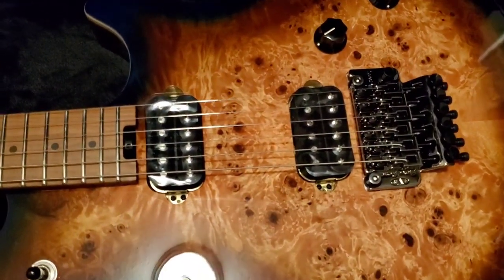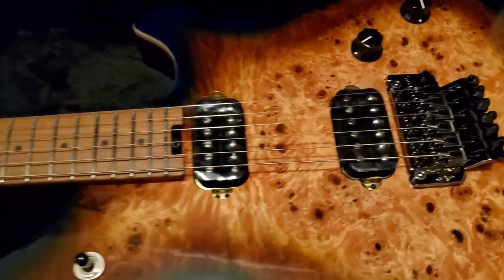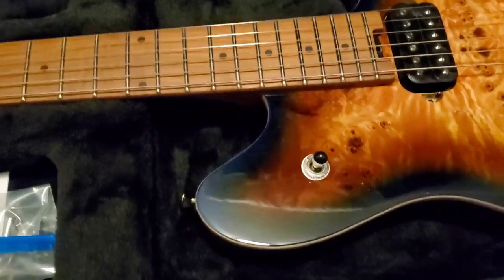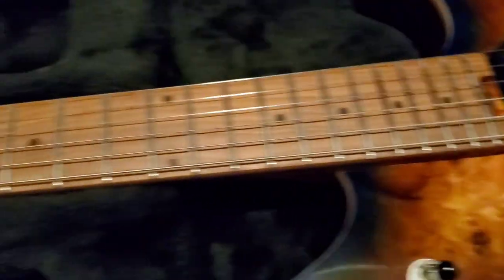Still has the plastic on the pickups. Sorry for the light overhead. Is that not something? Look at that. It's kind of got that blue trim. Is that not something?